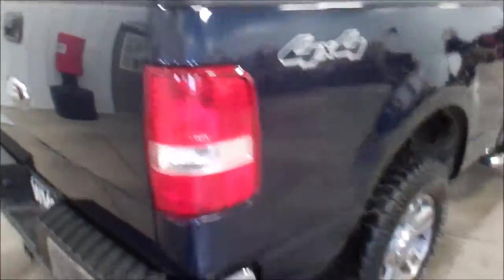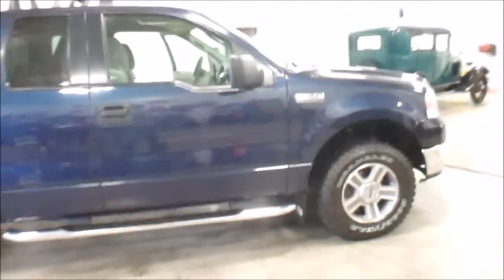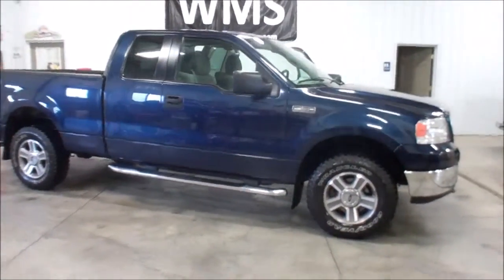There are some rust spots in the bed. But overall, a pretty clean truck. Nice tires. Again, this is Cody here at WMSOhio.com showing you a 2006 F-150 with 105,000 miles.